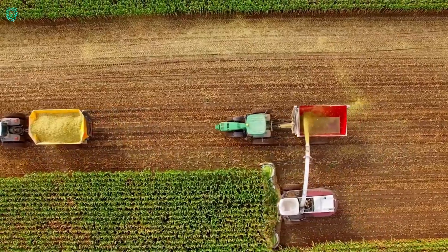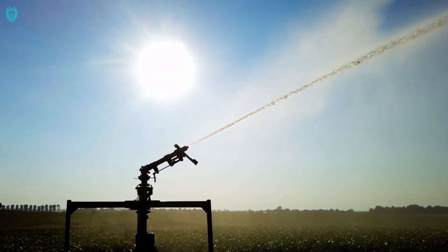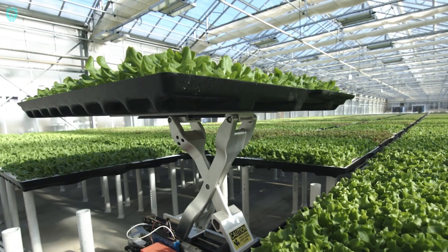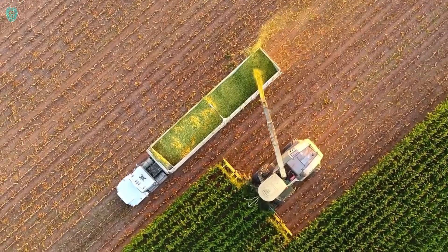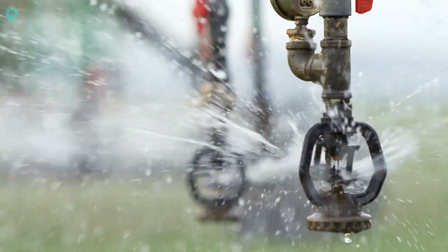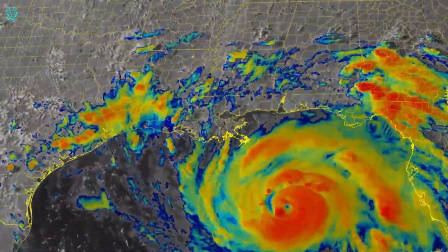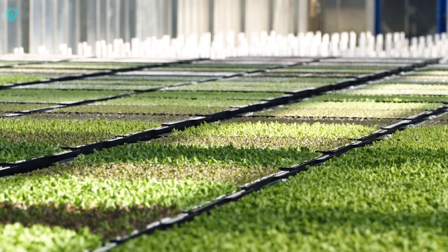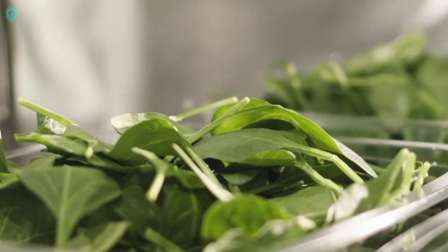Amazon is now in the business of selling greens grown by robots. It might sound like something from a sci-fi show, but it's the outcome of Amazon's investment in the startup Hippo Harvest, and it seems to be a success. The company has created a robotic system for super-efficient green cultivation — it uses 55% less fertilizer and a whopping 92% less water.